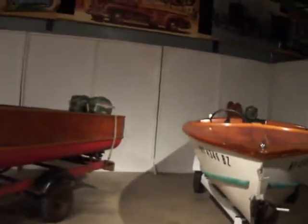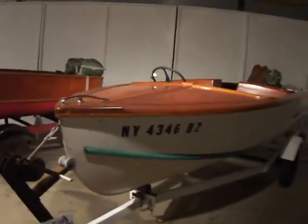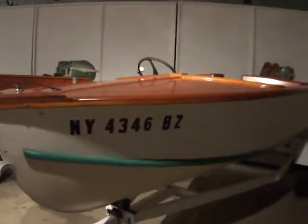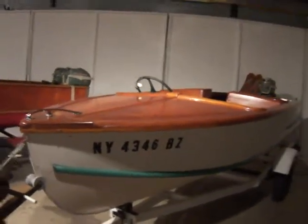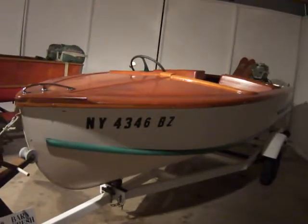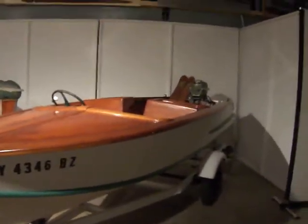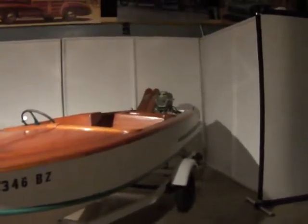This one says $2,200. This is a 1957 Trojan Roundabout — look at that, got a couple of ski things in the back and a motor. Looks like the motor goes with it. That one's actually got a double motor.